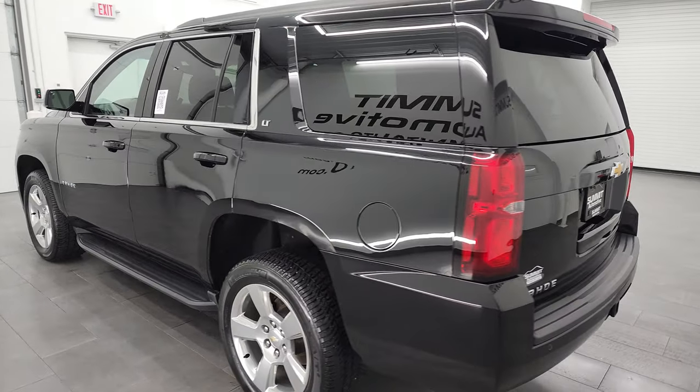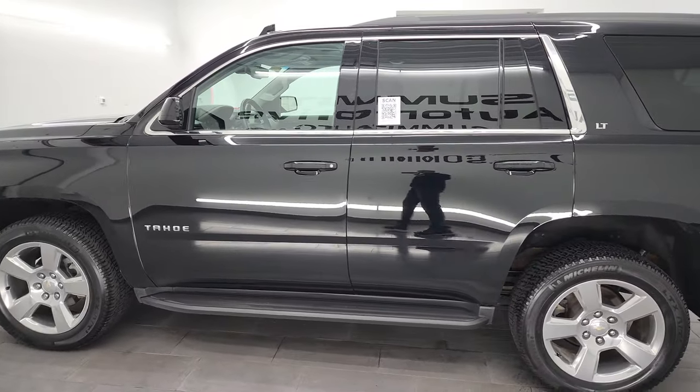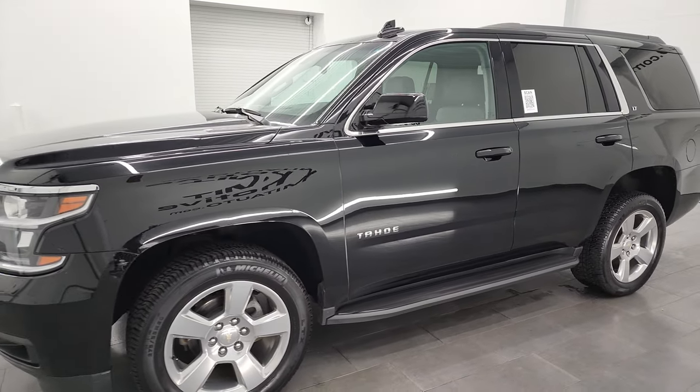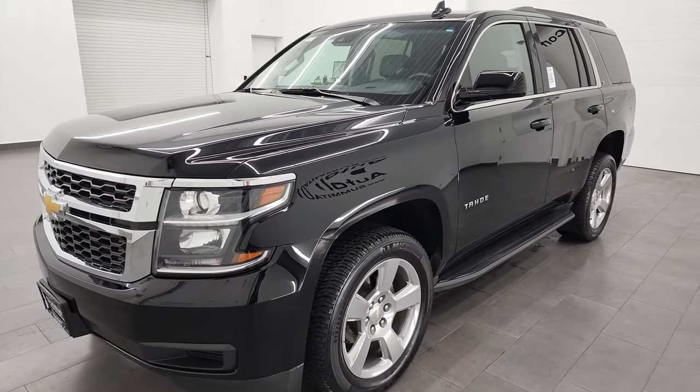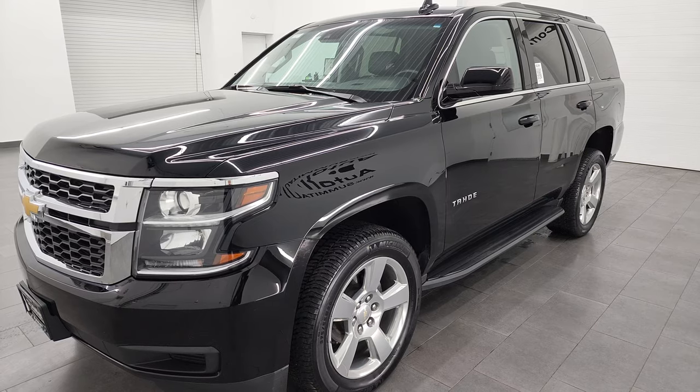This 2019 Chevrolet Tahoe has the 5.3 liter V8 gas engine. This vehicle has been fully safety inspected by our service shop, has a fresh oil and filter change. All the fluids have been checked and topped off and it is 100% ready to go.